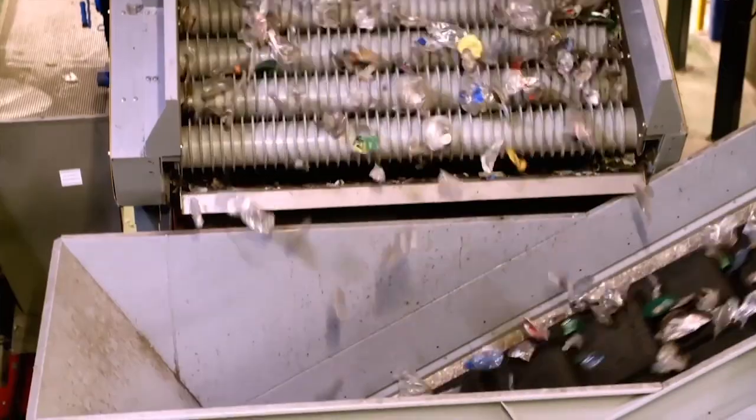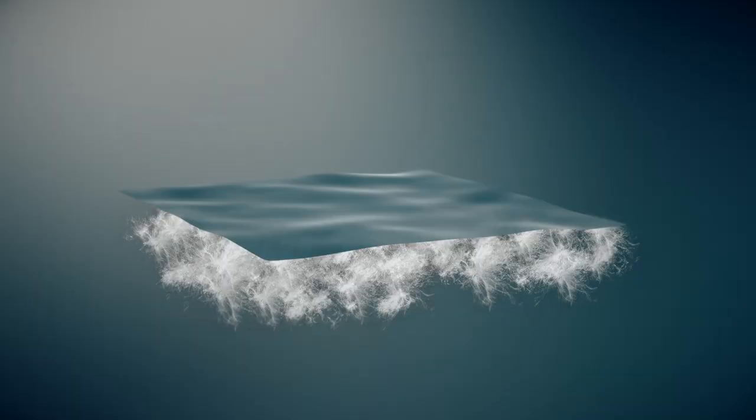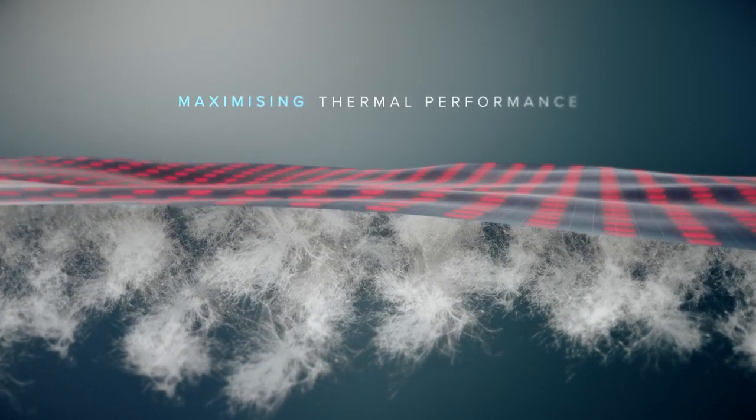On top of the responsibly sourced down, the synthetic fibres are made from recycled plastic. The industry leading Pertex Quantum Eco outer utilises recycled material as well and creates a tightly woven ripstop structure to provide an ultra light and soft fabric that traps still air for high efficiency insulation.